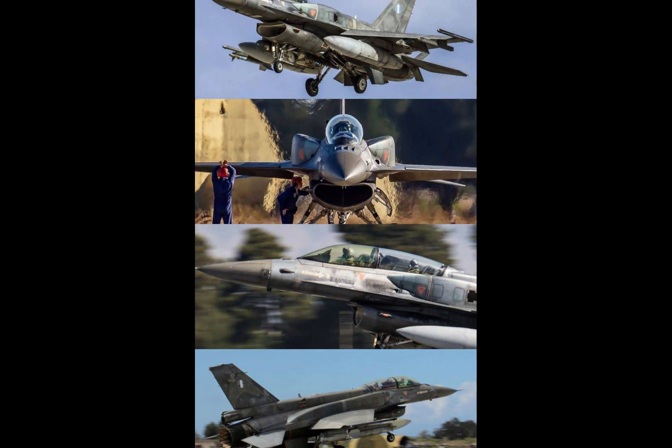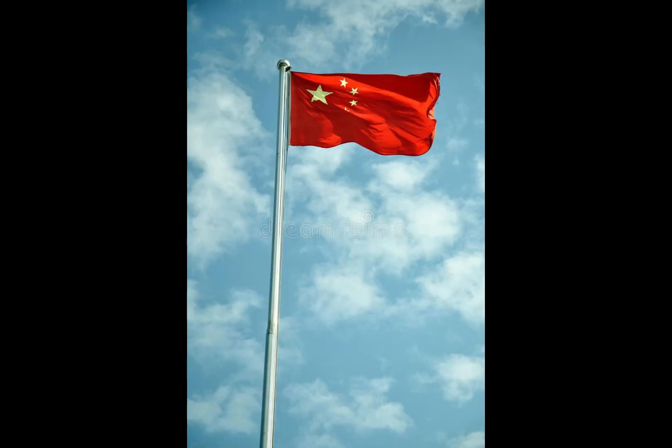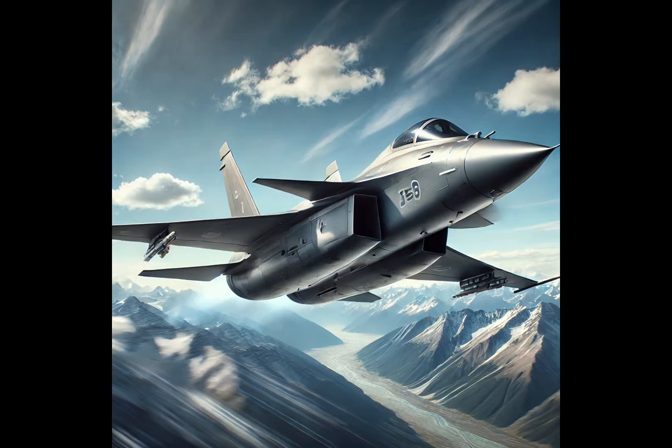Welcome to the world of modern air power. Today we explore one of China's most advanced and agile multi-role fighters, the Chengdu J-10, also known as the Vigorous Dragon. From its origins to its cutting-edge design, we break down everything you need to know about this 4.5 generation jet.